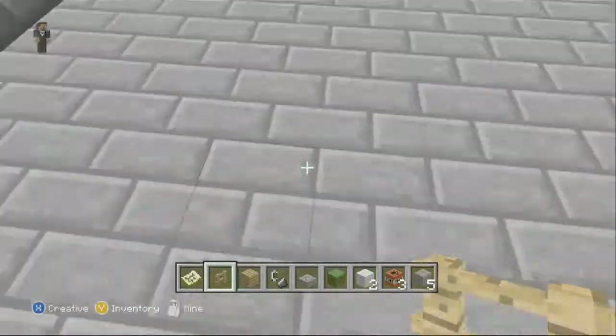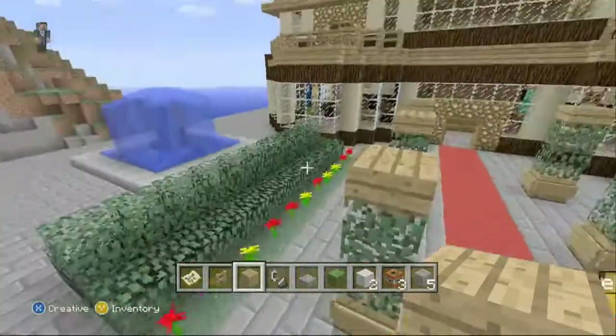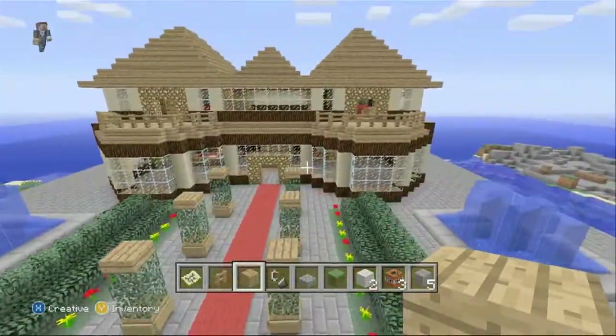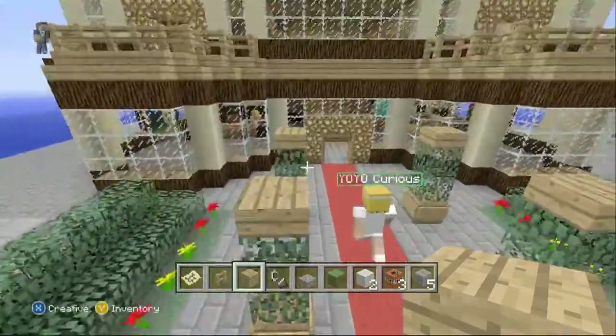Here we've got stone flooring outside the house and stone stairs leading up to the house. Out here you've got a nice red carpet into the house, two fountains either side, and the hedges — all there.